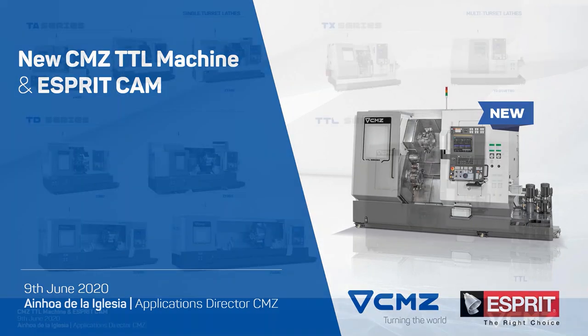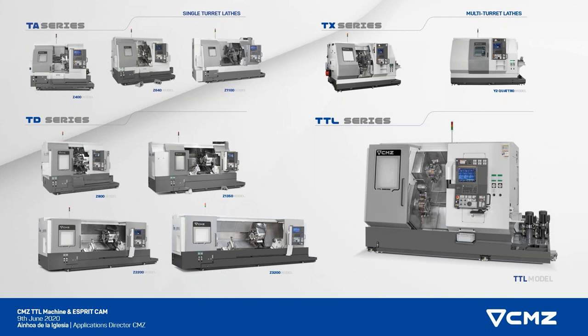If you don't know CMZ, CMZ is a Spanish lathe manufacturer. We are based in the Basque region, in the Basque country, in the north of Spain. We only manufacture lathes, so we are very, very specialized, but we have a broad range of lathes. We start from the short bed lengths, starting from 400, for example, in the TI series, and getting to the longest bed, that is 3 meters through 100, in the longest TD series.